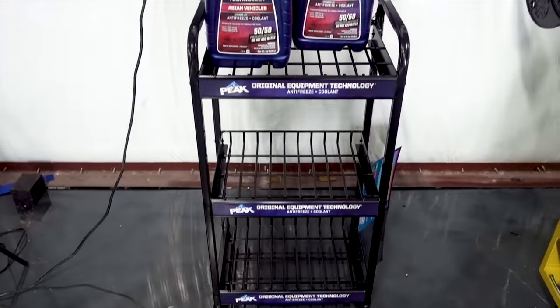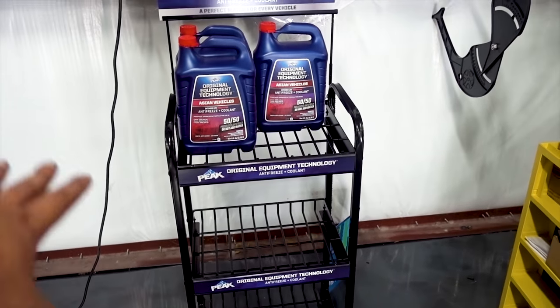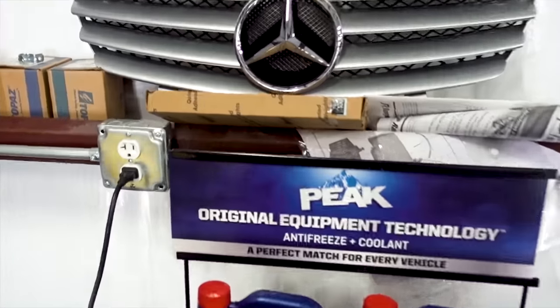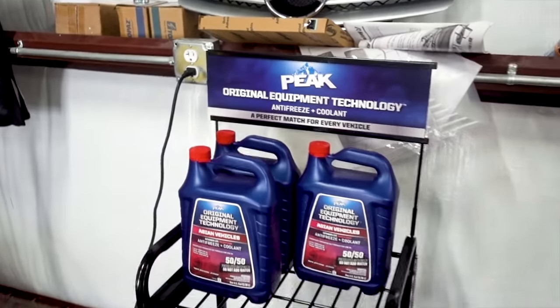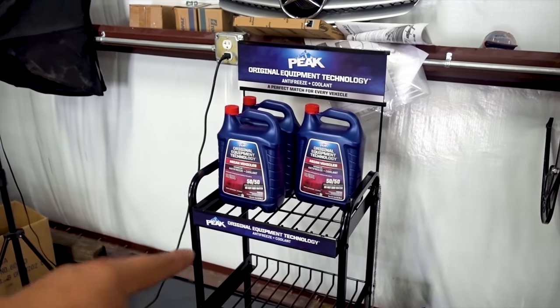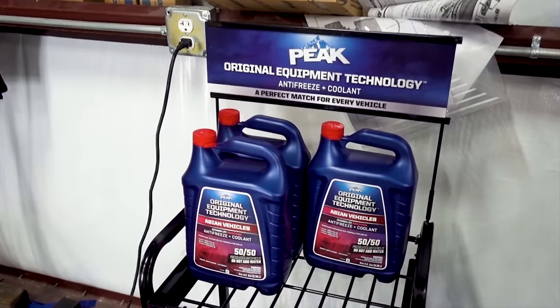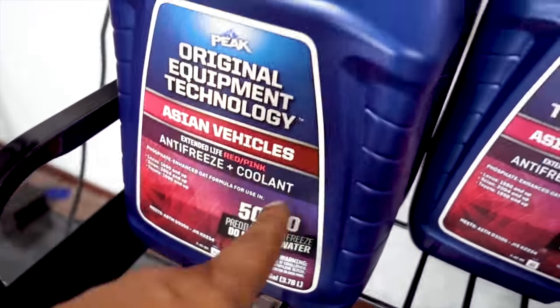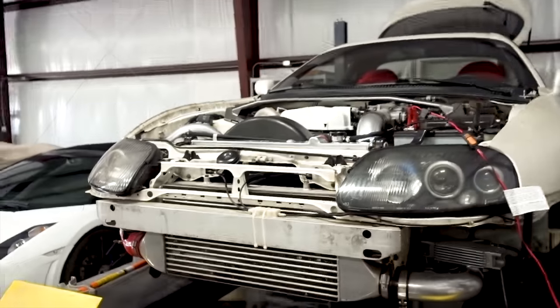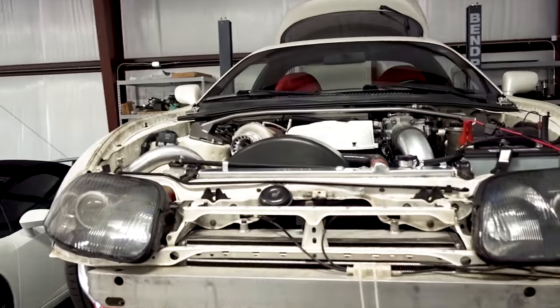We also got our Peak stack here. I do need to fill it up with coolant, but we have the Peak OET coolant that I'm going to be putting in all my cars. It's awesome because all you have to look at is the color and where the car was made — Asian vehicles use red coolant, so that goes in the Supra. European vehicles use green, so that goes into something else.